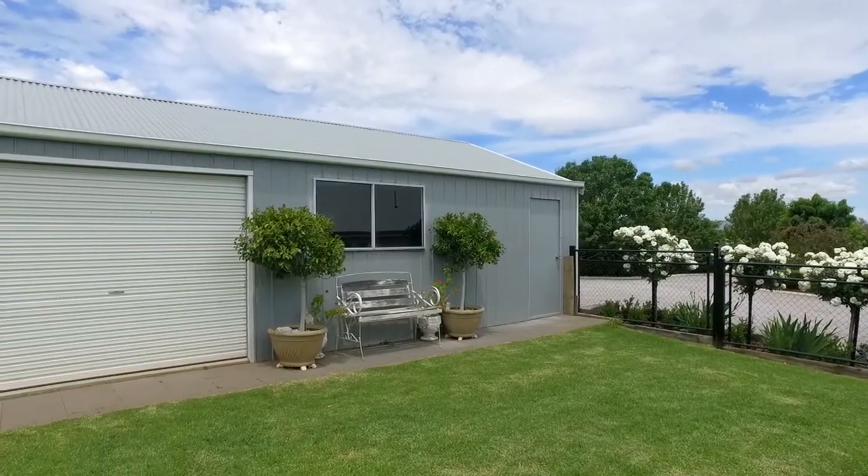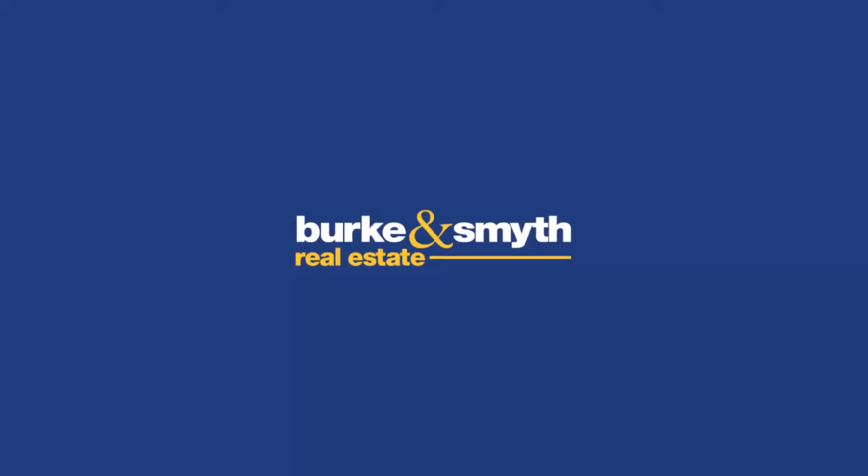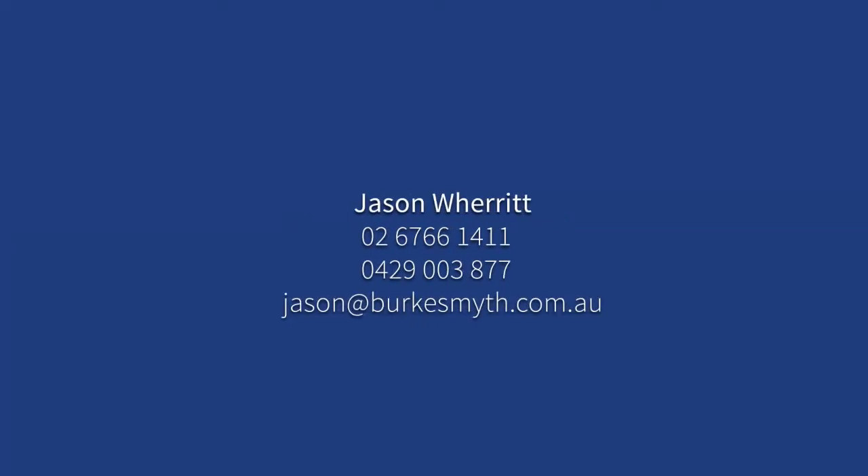For further information or to organise a viewing of this amazing property, please contact me at the following details. I'm Jason Weren and I look forward to speaking with you soon.